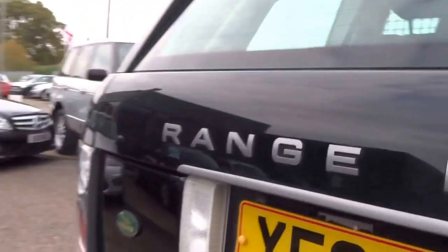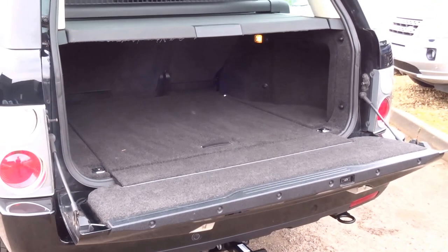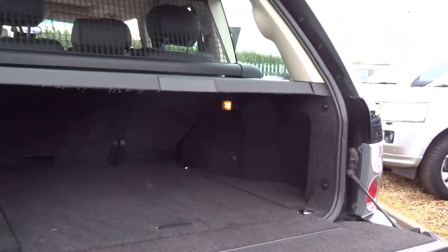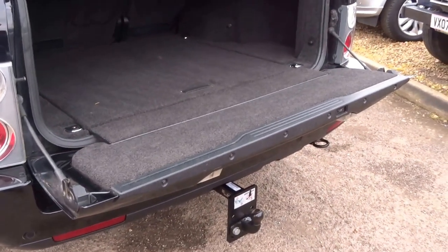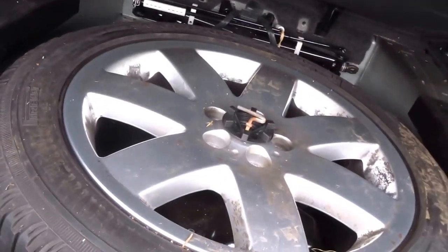Going around to the boot — obviously a very spacious boot on this vehicle. Great seats there if you ever go for a picnic. You've also got a dog guard in the back, and on the floor just your spare wheel.